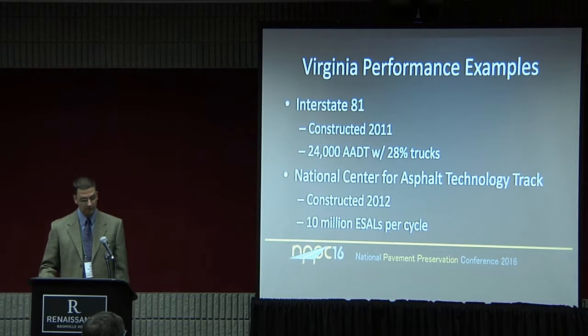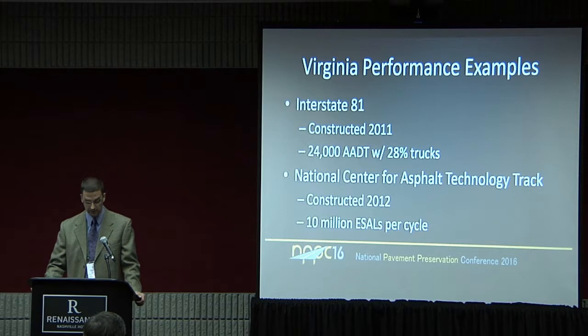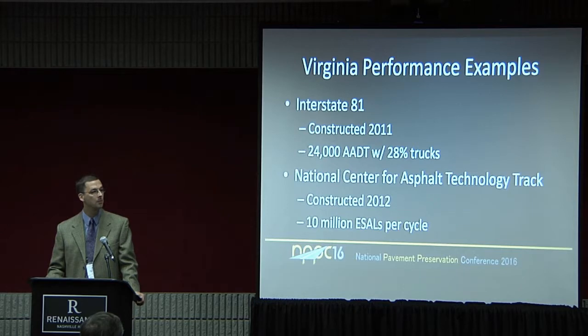A couple of performance examples I want to talk about: the Interstate 81 project, constructed in 2011, and three test sections we sponsored at the NCAT test track — the National Center for Asphalt Technology. Both are very high-volume sections with lots of axle loads being put on these pavement sections. If we can show that recycled designs can work in these environments, then we can go just about anywhere else with them.